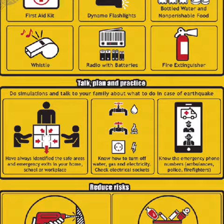Talk, plan and practice with your family. Do simulations and talk to your family about what to do in case of an earthquake. Have always identified the safe areas and emergency exits in your home, school, or workplace.